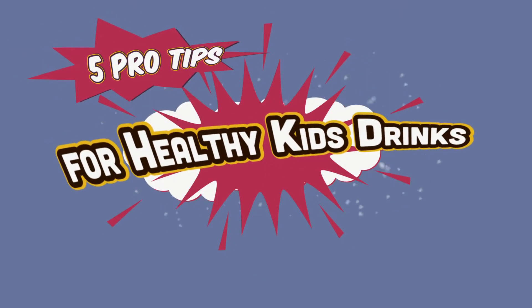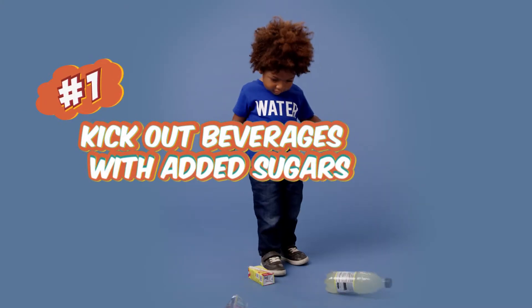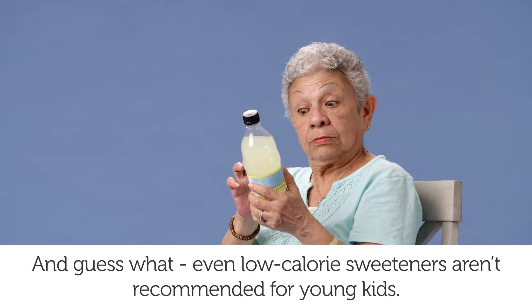Five pro tips for healthy kids' drinks. One: kick out beverages with added sugars. And guess what? Even low-calorie sweeteners aren't recommended for young kids.